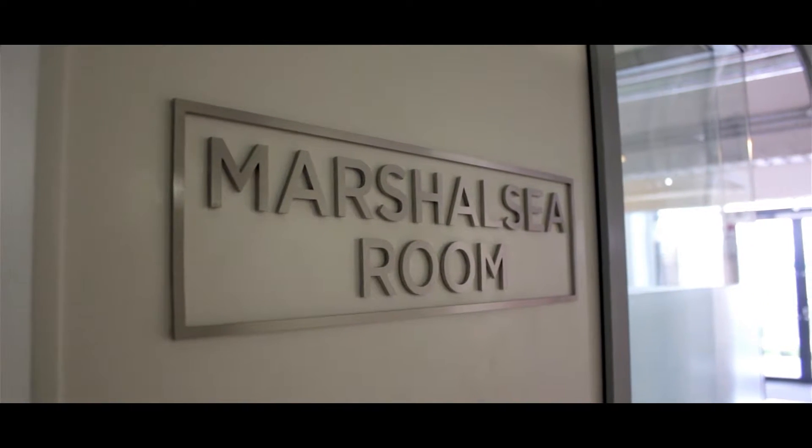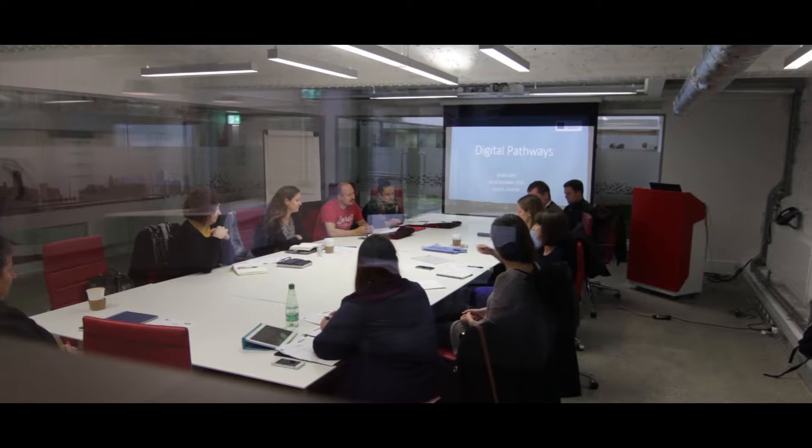The Grain Store's bright and spacious office units are now home to technology, internet, and digital media companies. The building also has an impressive meeting room called the Marshalsea Room, which is regularly used by companies across all buildings at the Digital Hub campus.